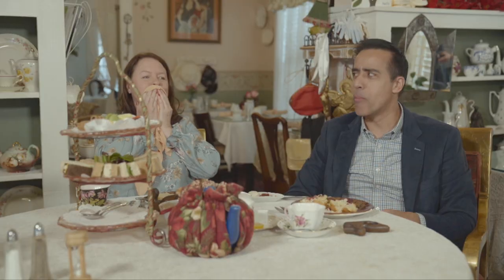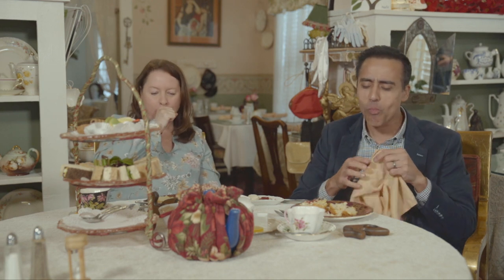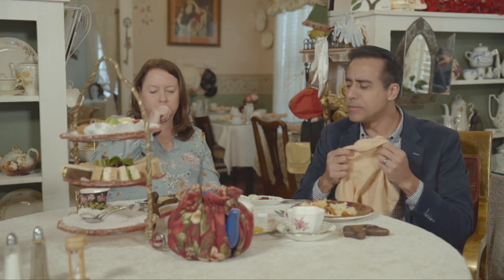Oh my God. Oh, it's so buttery. Isn't it so buttery? Oh my goodness. Every day should start like that.